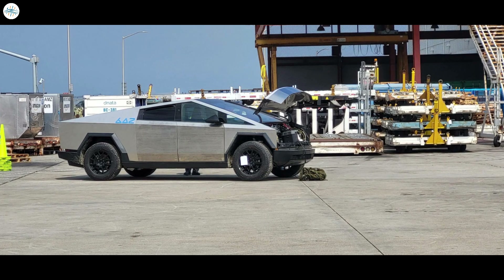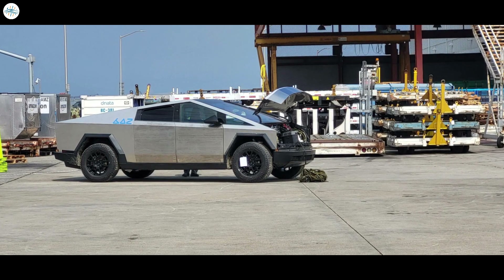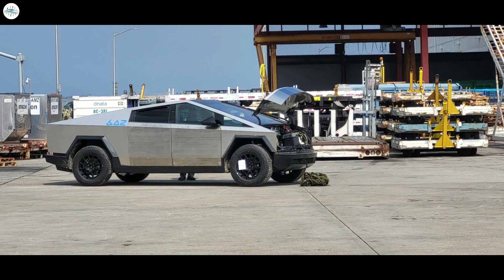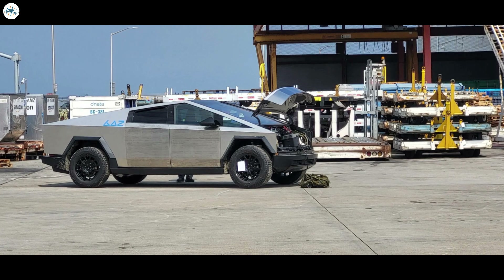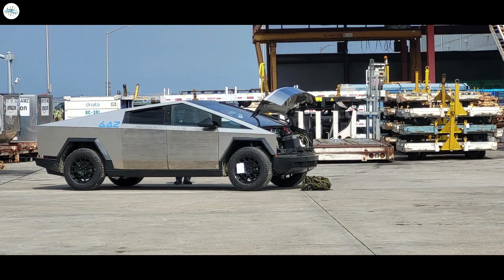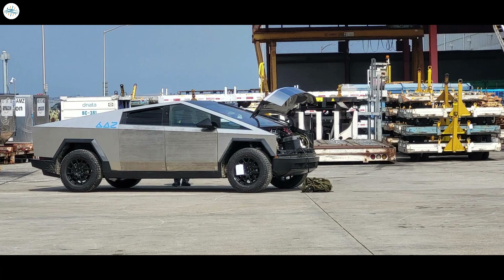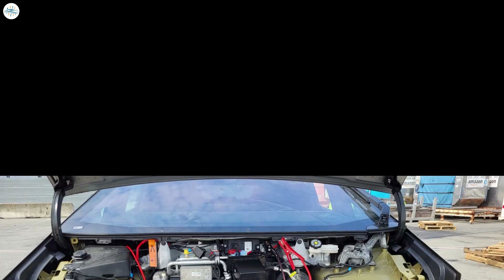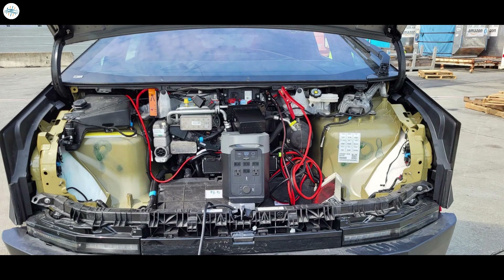Members of the Cybertruck Owners Club recently shared several images featuring a Cybertruck that looked a bit worse for wear. There were no dents in the vehicle, but its doors looked pretty scuffed. The vehicle's windshield was also cracked, and a portable battery pack could be seen seemingly connected to the Cybertruck's low-voltage battery. A number of key details in the exposed Cybertruck frunk are immediately noticeable, including a component listed as supermanifold V2, which suggests that the Cybertruck would have a pretty impressive heat pump system.